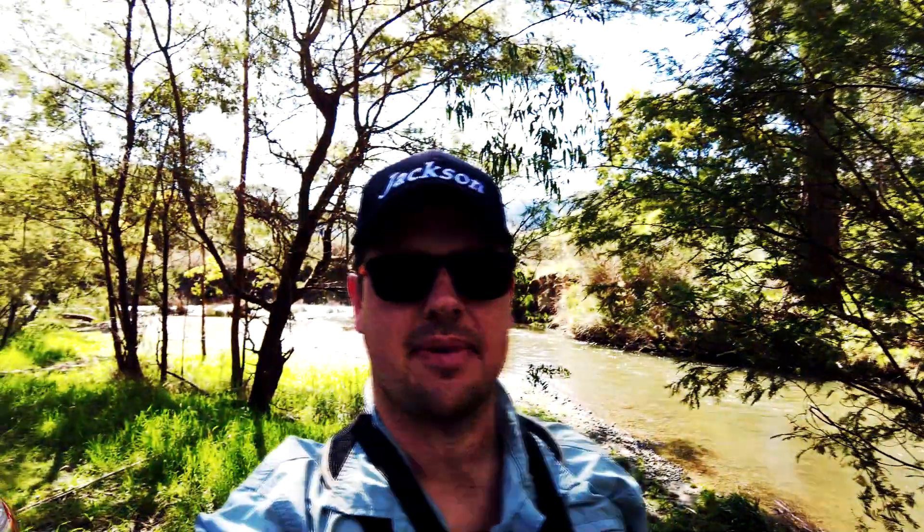Hey guys, what's up? It's Sam here from Cracking the Code. Today I am fishing King Parrot Creek. It's the first fish of the season for me and I am super excited. The creek's a little bit high but it's looking pretty good. Anyway, I hope you enjoy this video. Hopefully we catch a few fish and if you enjoy it, like, share and subscribe.